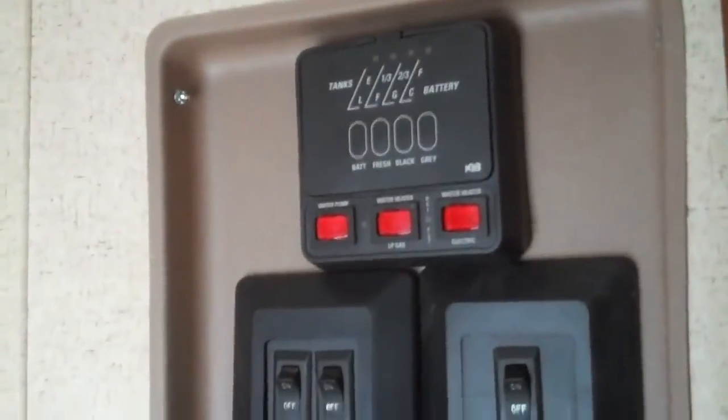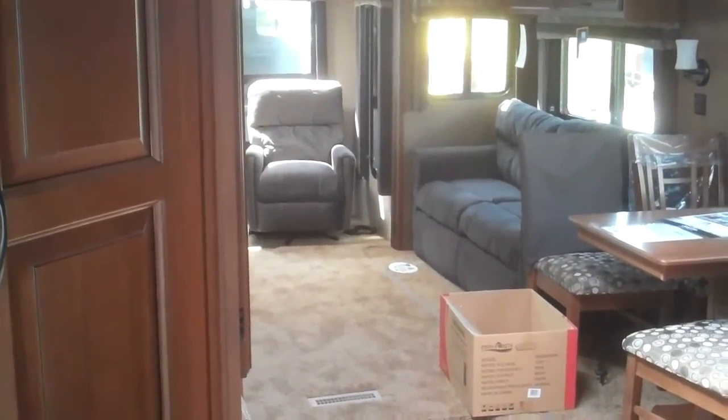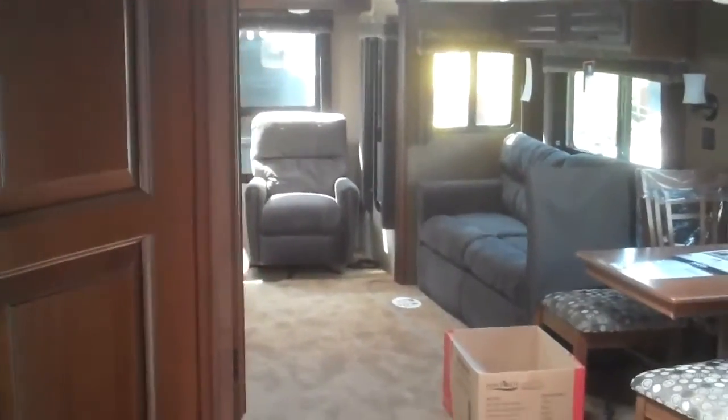Nice pantry coming in the entryway. Here's your command center with all your controls. There you have it — the 2015 Jayco 32RL-DS. Come on down to Valley RV, 619 Washington Avenue. Ask for Greg.